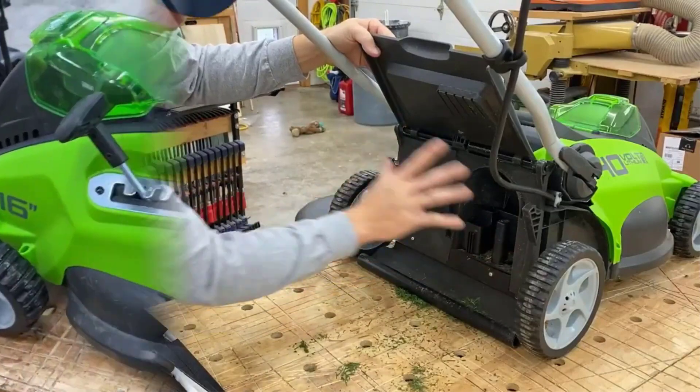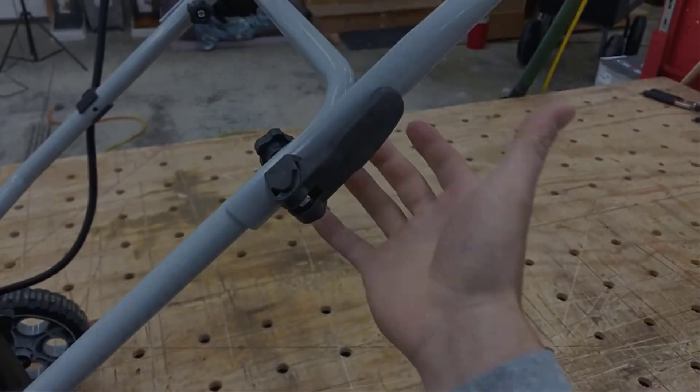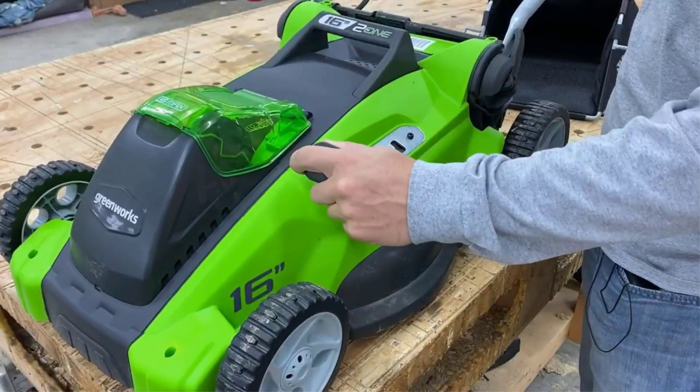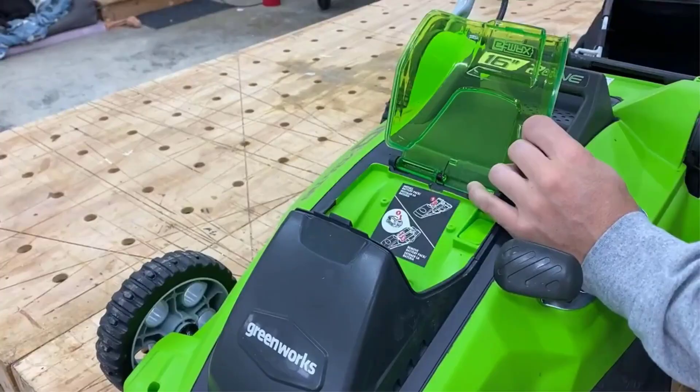Our favorite is the Yobi 20-inch battery self-propelled lawnmower, because it is lightweight, quiet, easy to push, and has adjustable handles. Here are the best battery-powered lawnmowers.